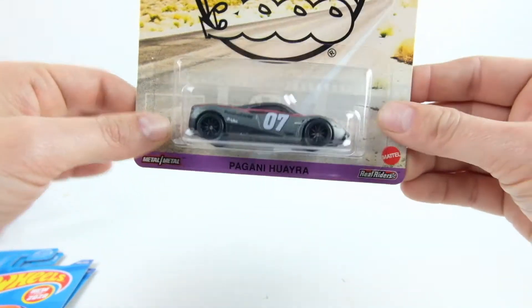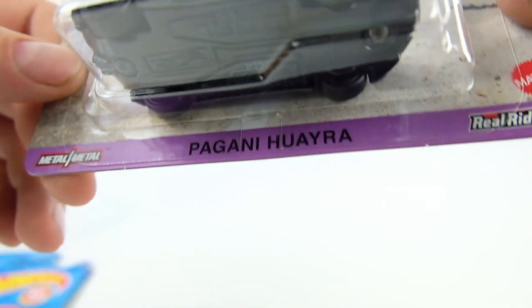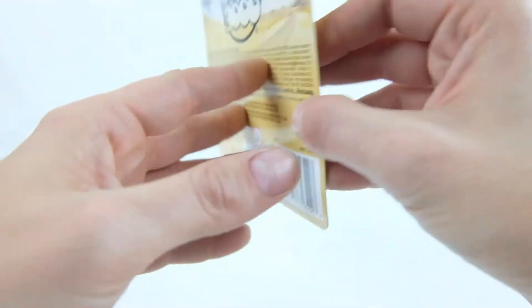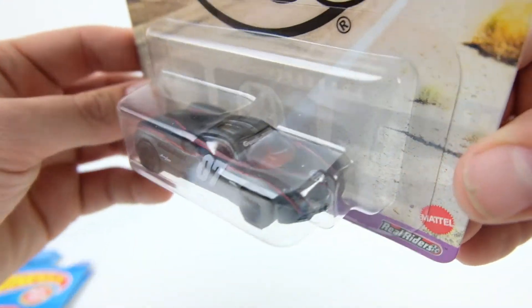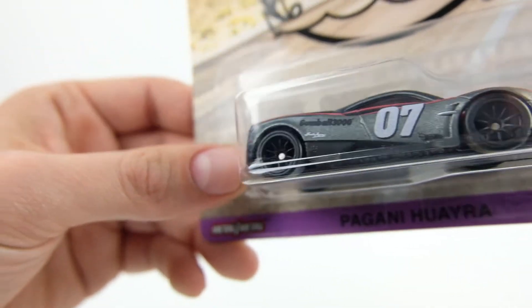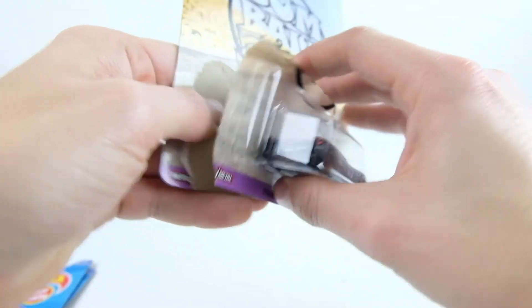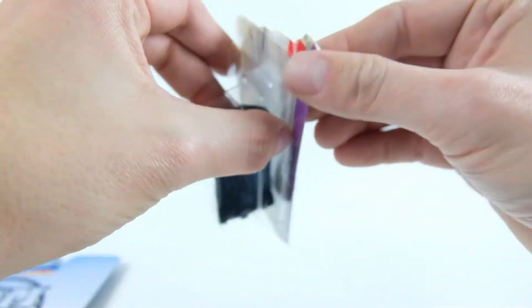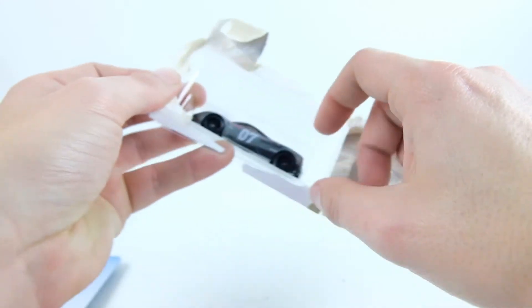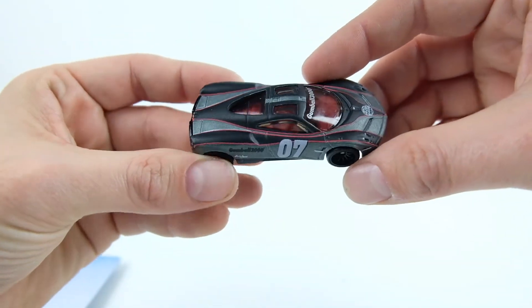The very last one — and I think I'm going to say this right — is the Pagani Huayra. It's one of those weird pronunciations. This is one of the newer Hot Wheels premium lines for 2020 in the Gumball 3000 livery, just a really nice-looking casting. It has those new wheels — I'll have to look up what they're being called — but they look awesome. I'm really liking all the new premium wheels Hot Wheels has put out this year.